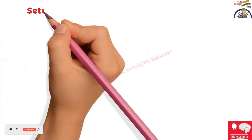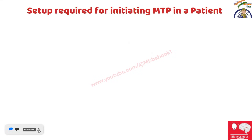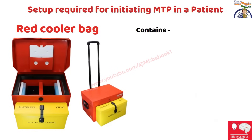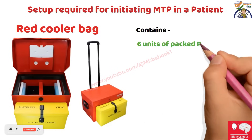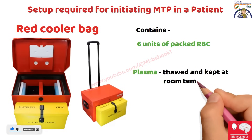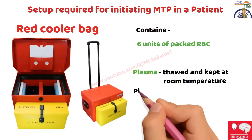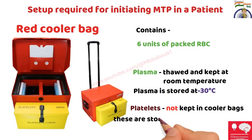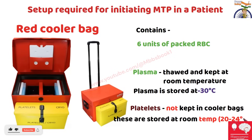When we start MTP, the blood bank will provide a red cooler bag. In this red cooler bag there will be 6 units of packed red blood cells. Plasma may be initially stored inside, but it is kept outside because you need to thaw it — plasma is stored at minus 30 degrees Celsius, so it needs to thaw and come to room temperature. Platelets are not kept in the cooler bag, as they are stored at room temperature between 20 to 24 degrees Celsius.